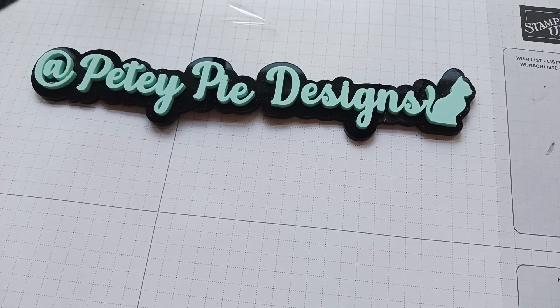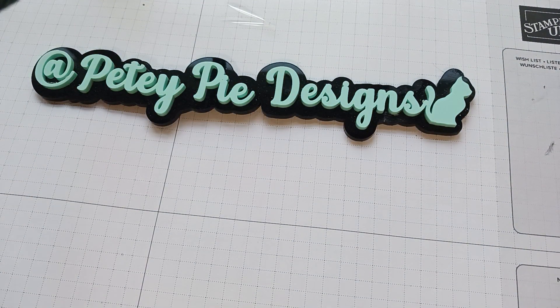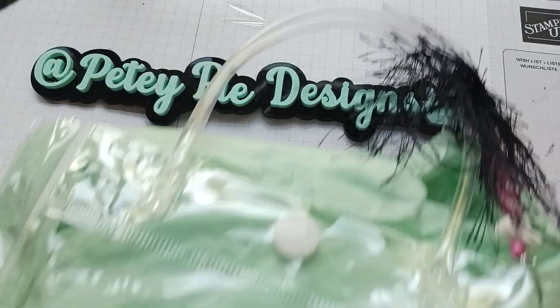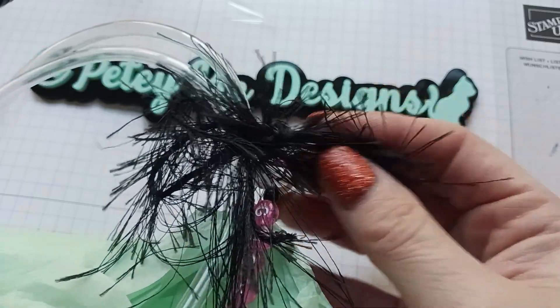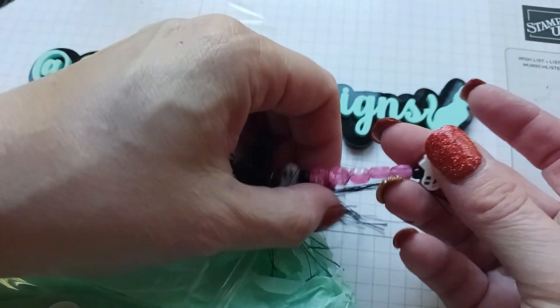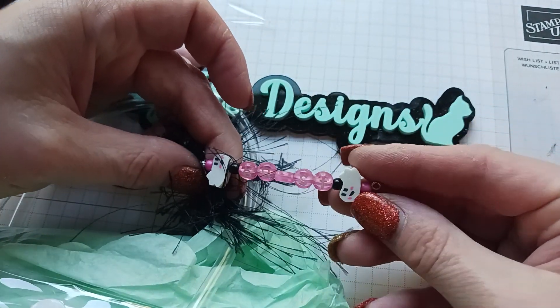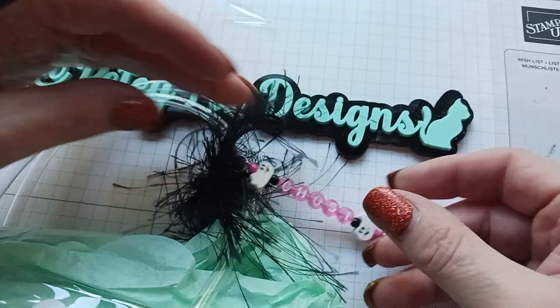Hi everyone, my winnings came in from Crafty Hole Girl, so I will open it up and show you what is inside. She put everything in this bag and she's got some eyelash trim right here. It says 'ghost' — so cute, look at the ghosts, that's so cute!